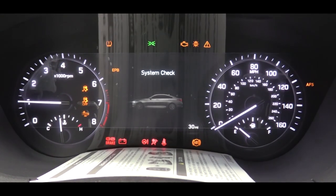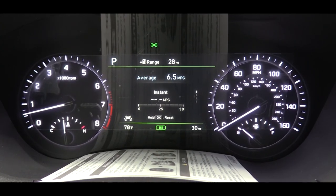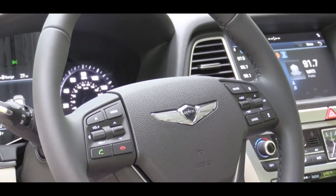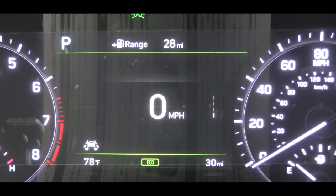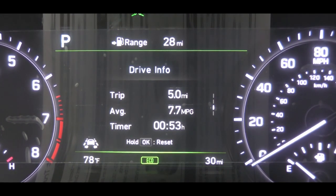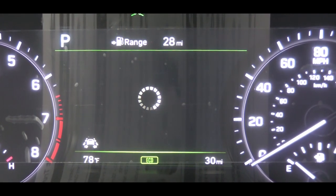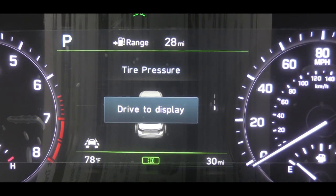Upon startup there is a nice bluish-purplish hue to the gauges — they look great. The tachometer is on the left, speedometer on the right, and there is a digital display front and center giving you a ton of information you can scroll through using the steering wheel-mounted controls on the right side. You have the option to display a digital speedometer front and center. It also shows average miles per gallon, drive time, miles until empty, navigation info, and safety features like lane keep assist, attention alert, and tire pressures for each individual tire. You can customize or turn off any of those.